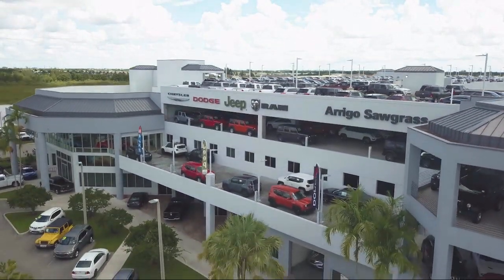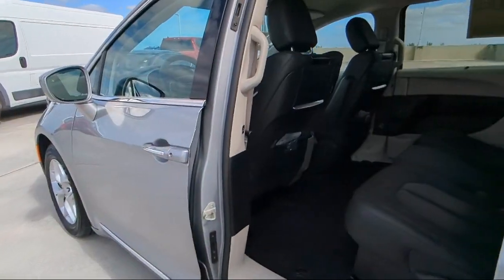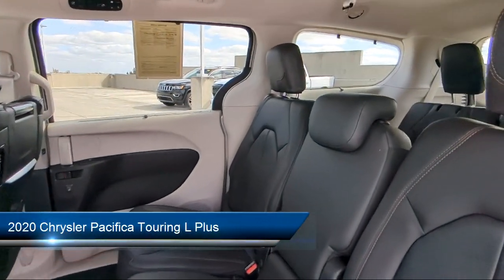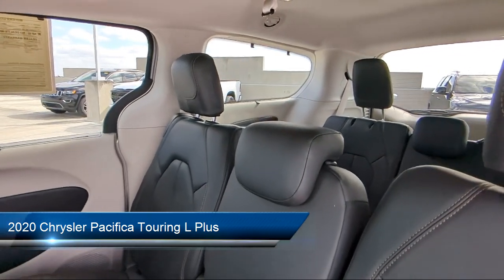Welcome to Rego Chrysler Dodge Jeep Ram, and here's a look at another one of our great vehicles for sale. It comes equipped with 360 Surround View Camera, Navigation, and Remote Start System.